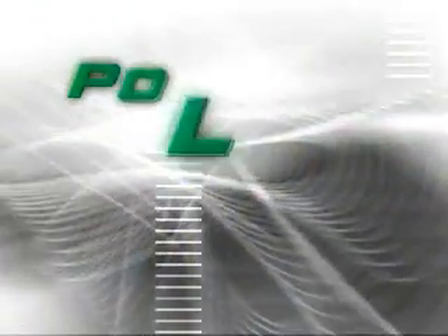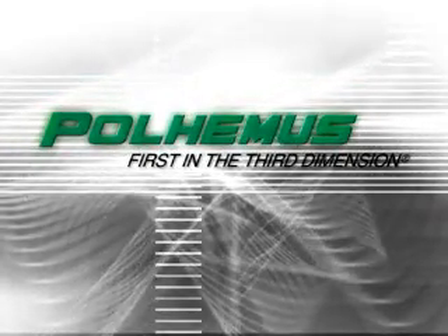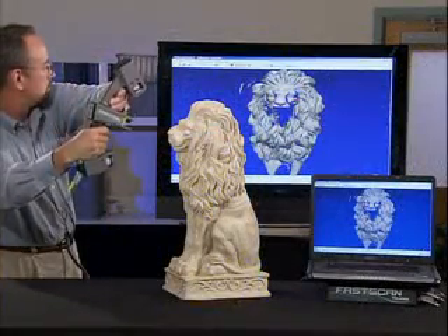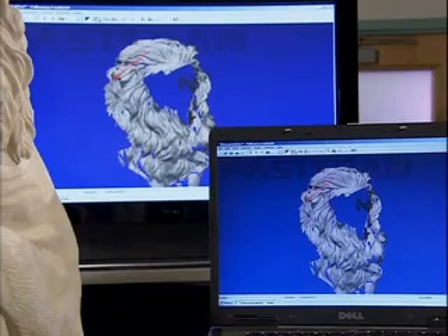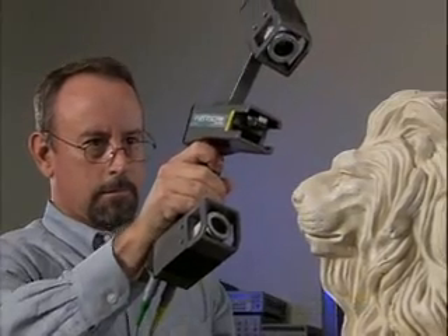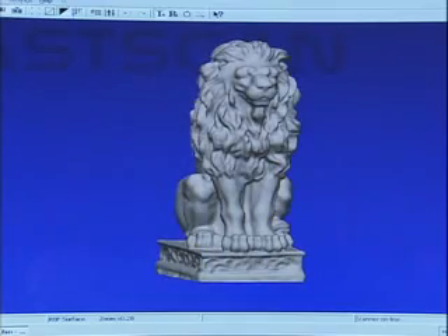In the third dimension — FastScan from Polhemus. The state-of-the-art in three-dimensional laser scanners. FastScan works like no other scanner on the planet. With a simple sweep of FastScan's laser wand, you can create instant real-time 3D images and databases anytime, anyplace. It's the fastest, most flexible, most affordable 3D laser scanner in the industry.